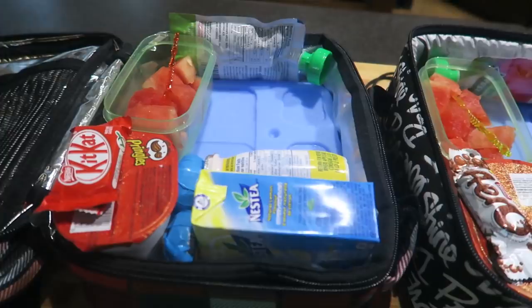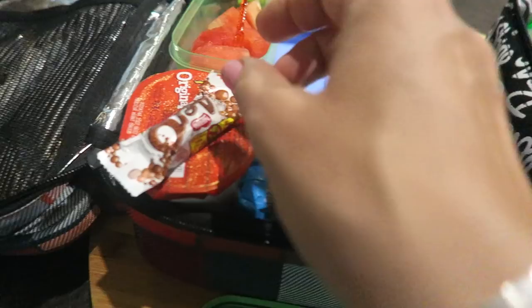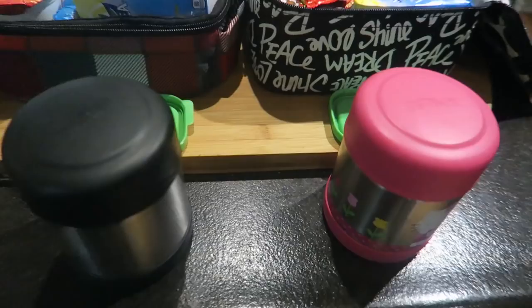This is watermelon and a fruit squeeze. Sebastian has an energy bar and cookies just in case he gets hungry. I need to switch these because Isabella has a Kit Kat dessert and Sebastian likes the Oreos. Isabella has iced tea, yogurt, cheese stick, watermelon and a fruit squeeze. I have thermoses with hot water and in a second I'll fill them with Alfredo pasta with bacon — that's going to be their lunch at school today.